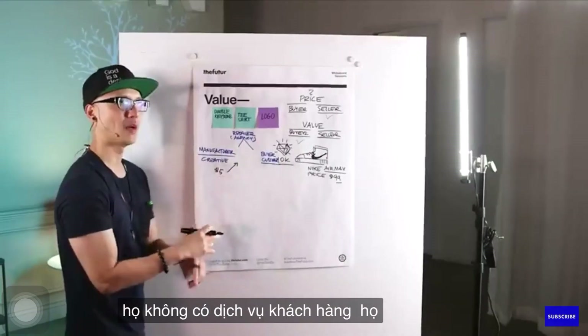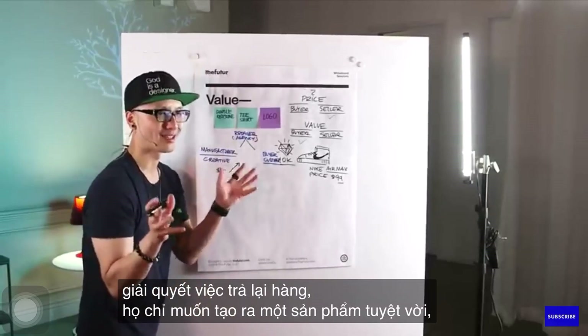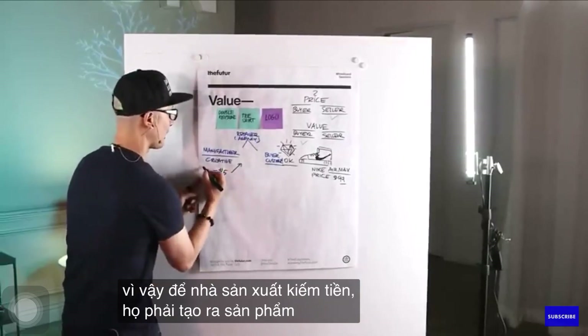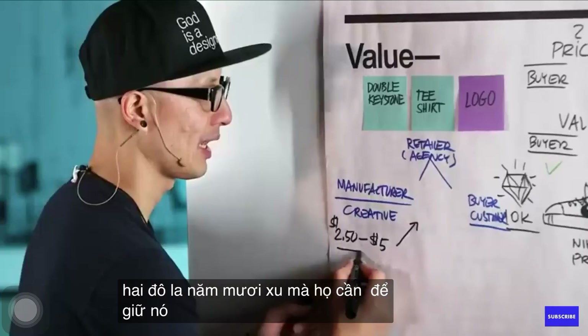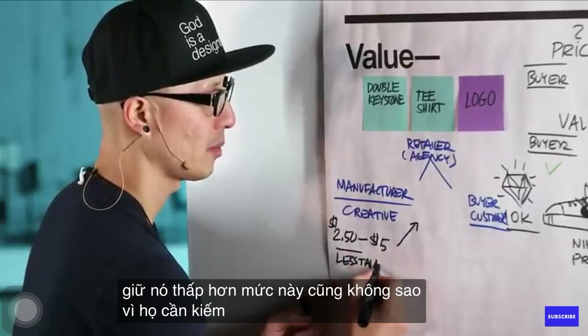They don't have customer service, they don't want it displayed, they don't want to deal with returns. They just want to make a great product. So for the manufacturer to make money, they have to make it for less than $2.50. They need to keep it less than this, because they need to make 50% profit.